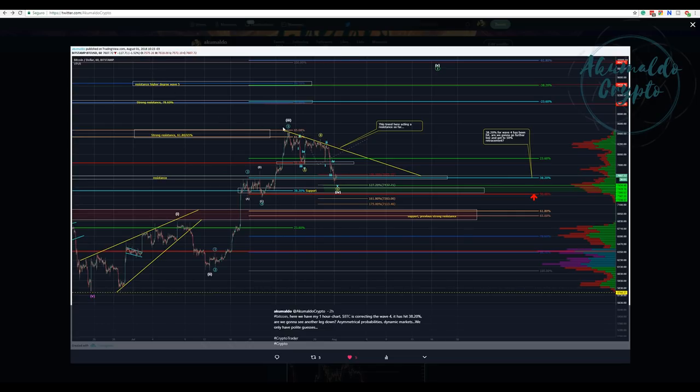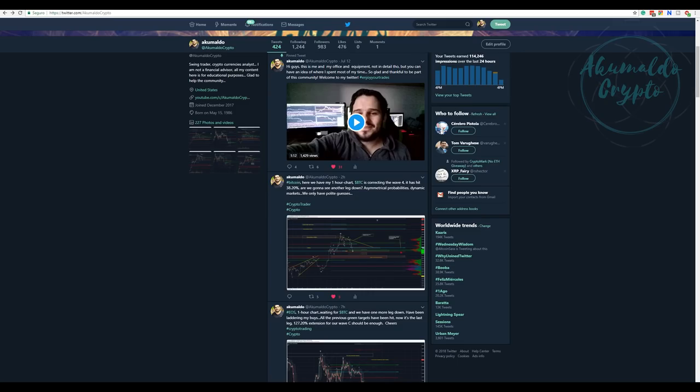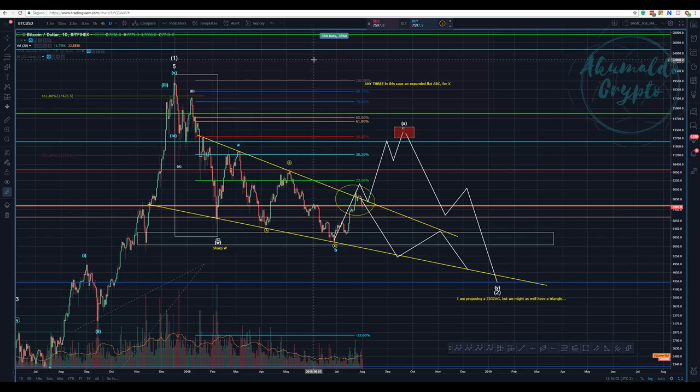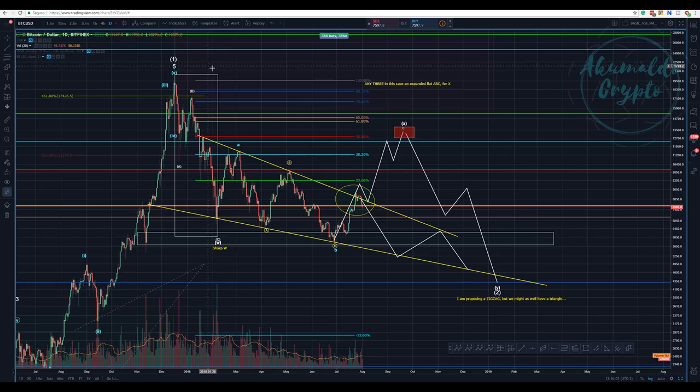This is a Bitstamp short one-hour chart. Okay, this is the ABC correction, and I think that we are now finishing it. Let's take a look at the daily chart. I tried to do a stream this morning but it didn't go the way that I had expected, so I'm recording this video to give you guys a Bitcoin update.